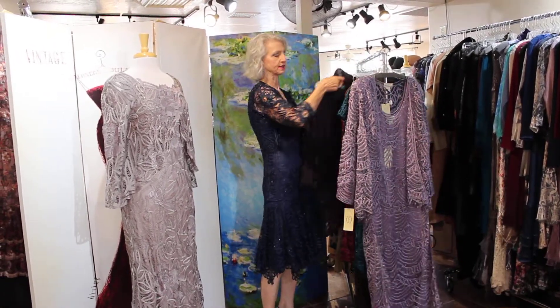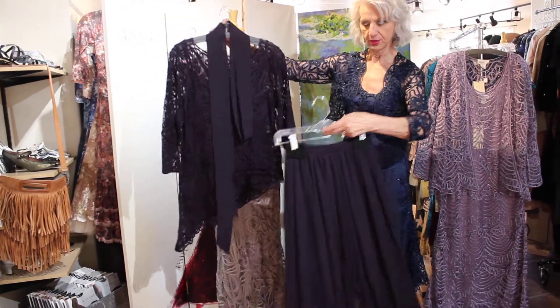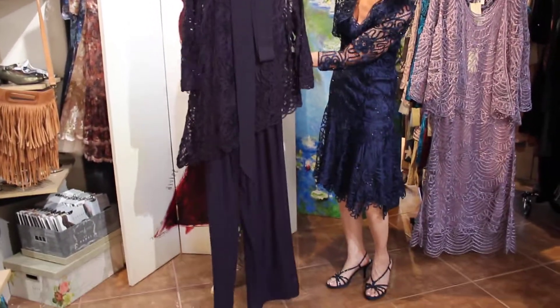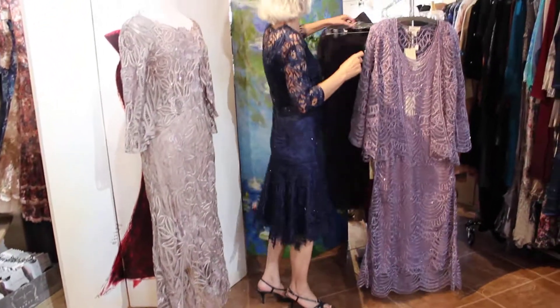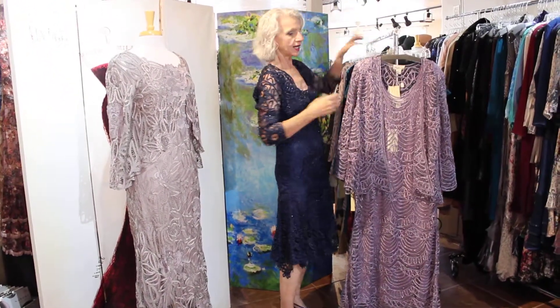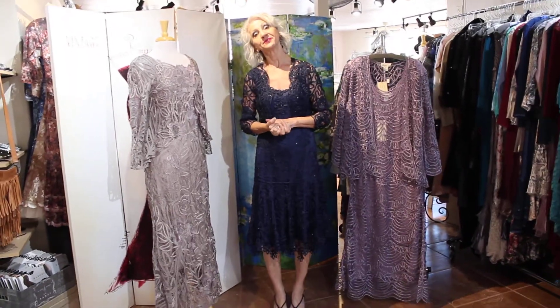And for you gals who say you don't wear dresses — they did a top with a belt with a pair of pants. So you don't have to wear a dress if you don't want to. There's those, guys. Oh my gosh, you feel like a queen in these. All right, thanks guys, bye-bye.